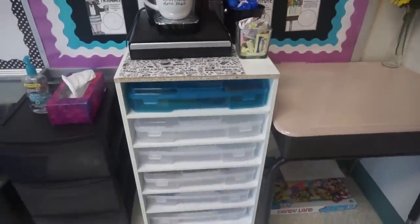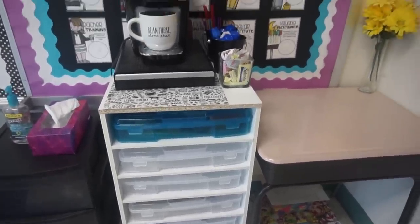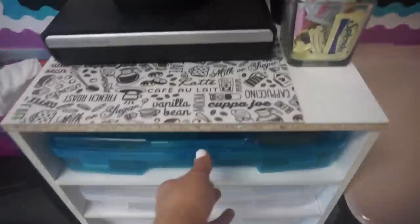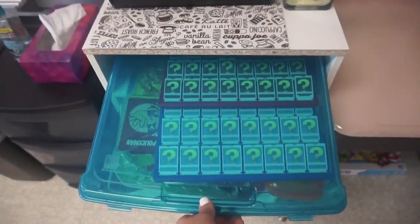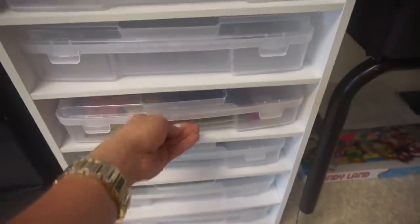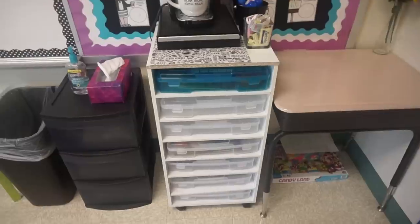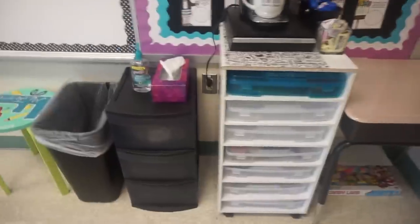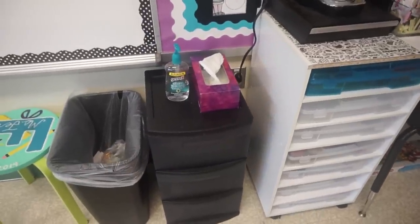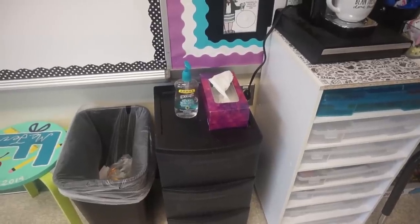This sits on a cart I got from Michaels that is actually made to hold the iris scrapbooking bins — I definitely recommend getting one of these. The top blue one is where I keep recess games for indoor recess. Underneath those are where I keep my rooted in reading packs, organized by month — so I keep vocabulary cards, books, and any printouts I need. I basically hold five or six months at a time and switch them out halfway through the year. The black bin next to it holds extra paper, extra dry erase boards, tissues, and hand sanitizer.